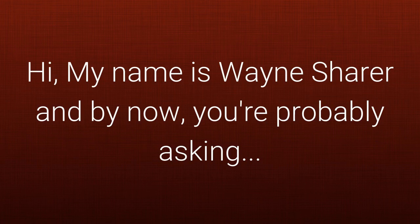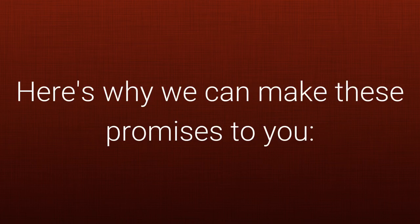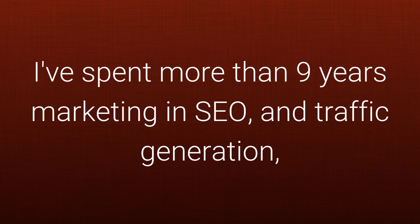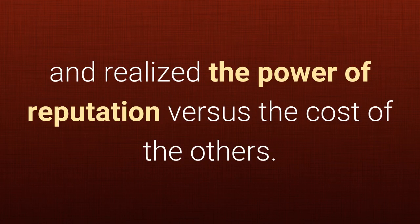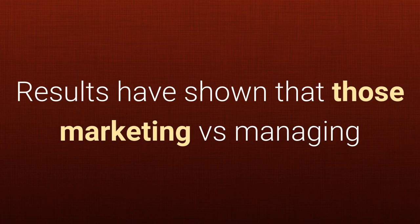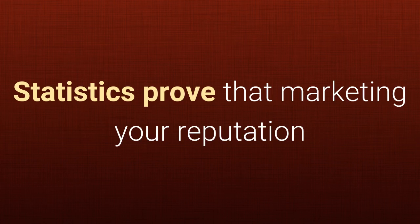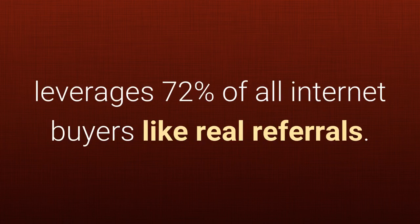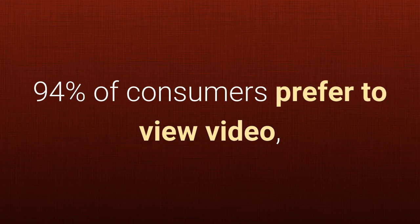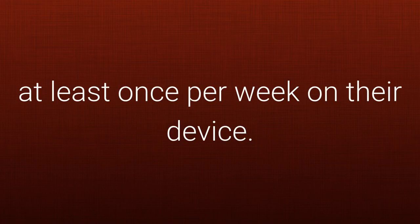Hi, my name is Wayne Scherer, and by now you're probably asking: who are we and how can we make these claims? Here's why we can make these promises to you. I've spent more than nine years marketing in SEO and traffic generation and realized the power of reputation versus the cost of the others. I partnered with the top reputation marketers with patent-pending technology to boost business revenues with more effective marketing. Results have shown that those marketing versus managing reputation see a real boost in sales. Statistics prove that marketing your reputation leverages 72% of all internet buyers like real referrals. 94% of consumers prefer to view video, and 74% of smartphone users watch video at least once per week on their device.